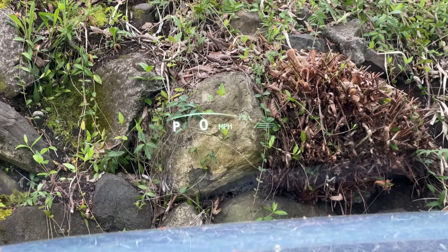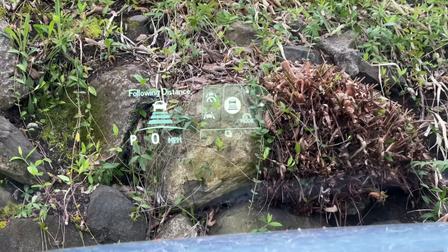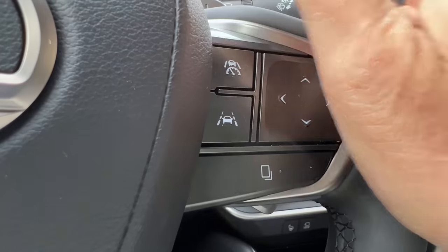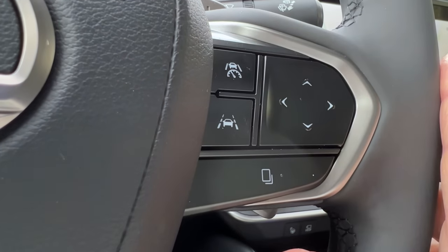I drove in normal and eco. A large clear head-up display is part of the technology package and the customizable menu can be selected with the touchpad. I find it's easy to brush while cornering, calling up the selections more times than I'd like.